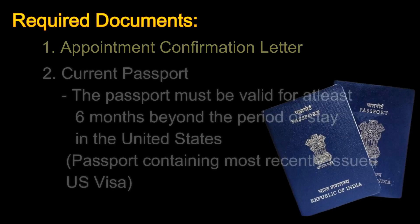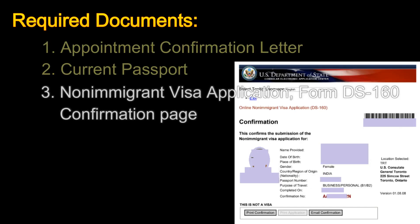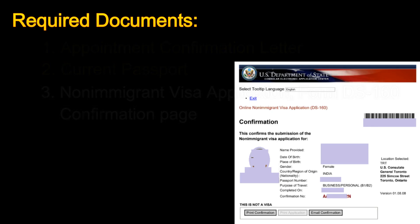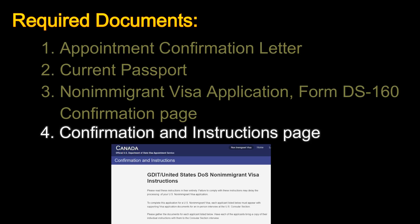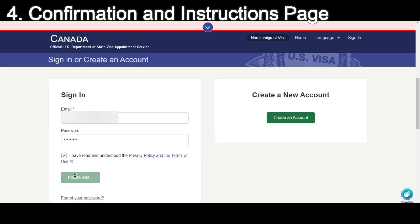The second document is your current passport. The passport must be valid for at least six months beyond the period of stay in the United States. You can also carry a passport containing the most recently issued US visa, if applicable. The third document is the non-immigrant visa application form DS-160 confirmation page. The fourth document is the confirmation and instructions page — log in to the US visa official website.